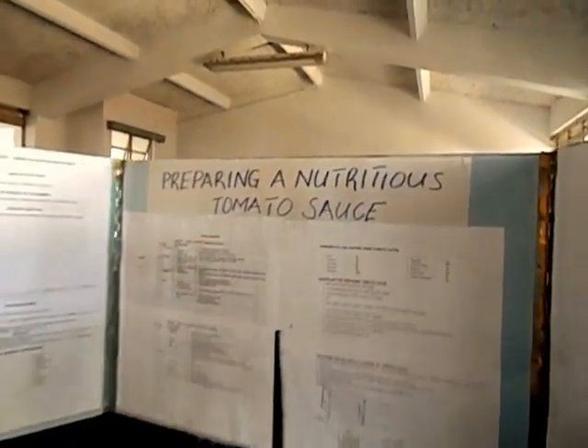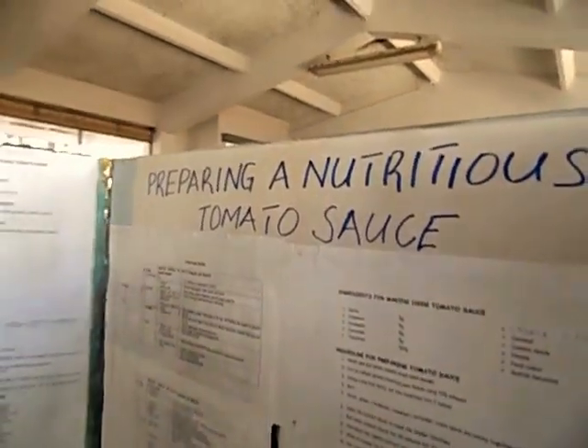Good afternoon. This is Doreen Meruri and my colleague here is Asia Abdulmanaf. We have our project entitled Preparing a Nutritious Tomato Sauce. The aim of our project is to make a nutritious tomato sauce with various therapeutic potential.